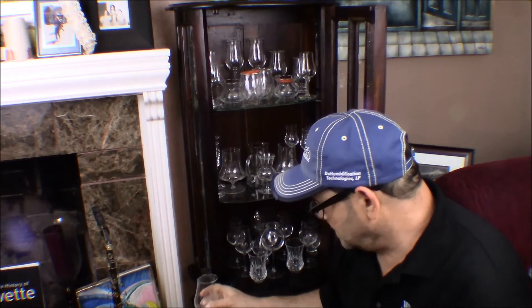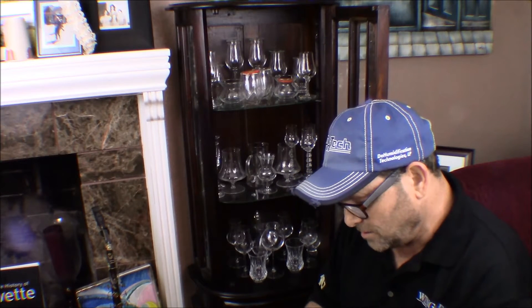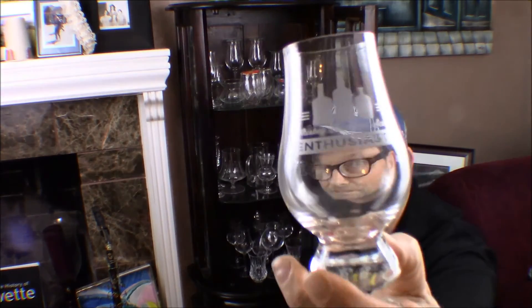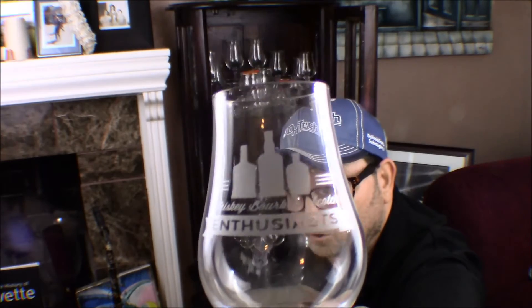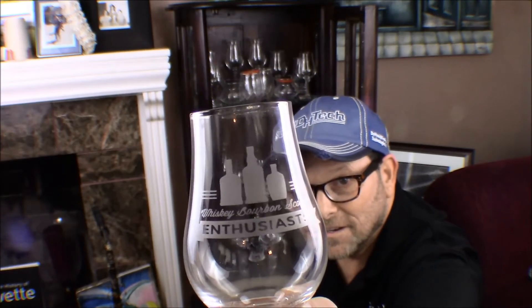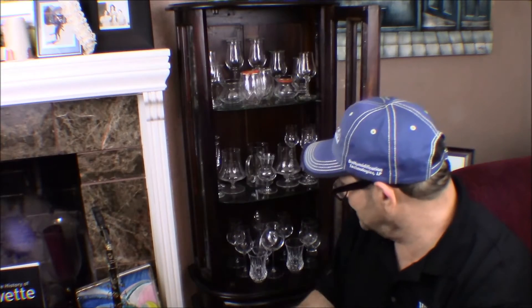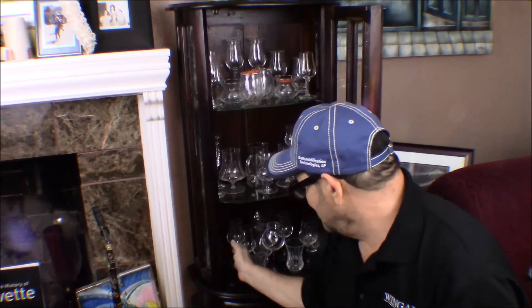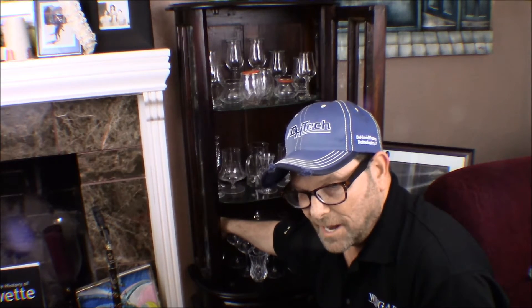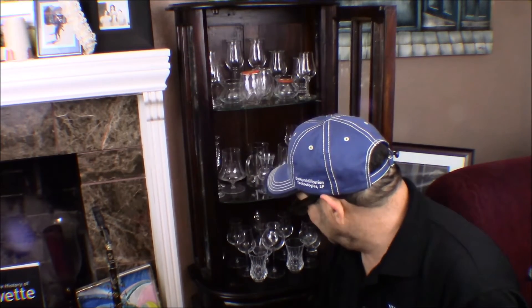This glass is a Glen Cairn but it's from a group I'm in called the Whiskey Bourbon Scotch Enthusiasts — WBSE. Really cool logo; our group had this made. I also got my Scotch Addicts group to have a glass made so I could get one for all my members. Glen Cairn glasses are typically $7–$9, and once you get them etched you pay around $14–$15.